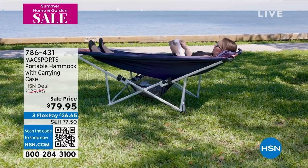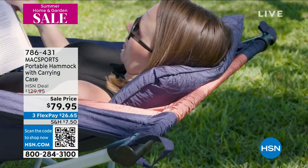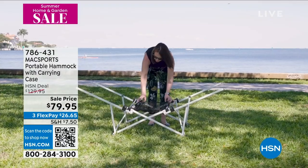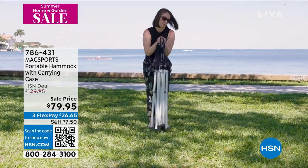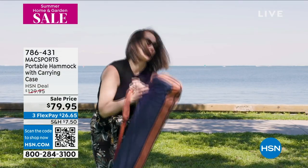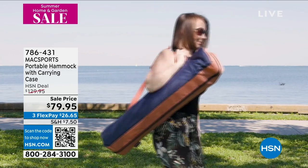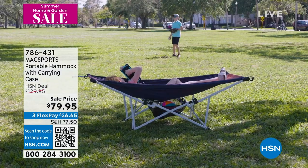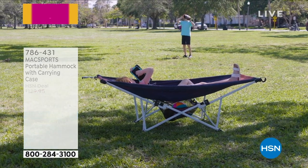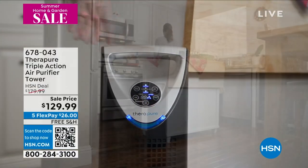Everything you need — from the frame to the actual hammock part to the pillow — it all fits inside a carrying case. You can put it right on your shoulder and take it anywhere you want to go, whether it's the beach, your own backyard, the park, anywhere. And look at our sale price: $79.95 for this Father's Day gift. Even if he didn't get it in time, I would print out a picture and put it in a card for him.